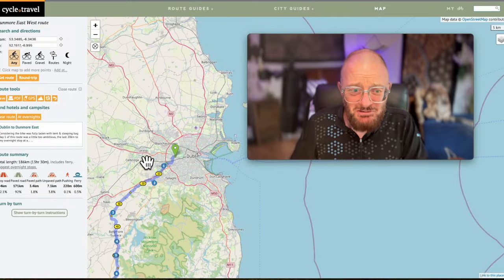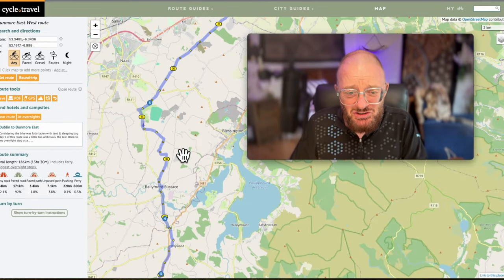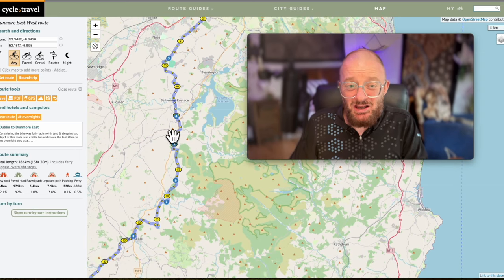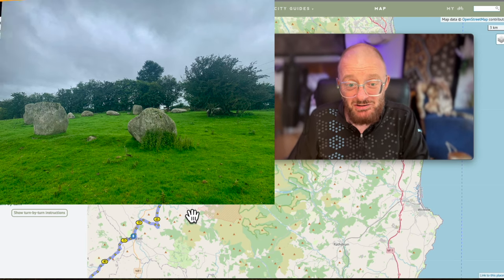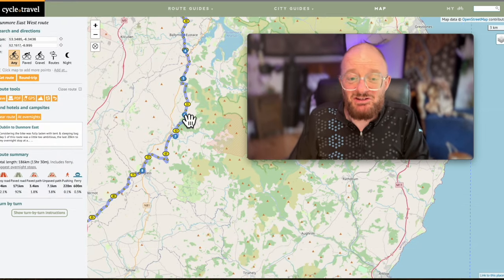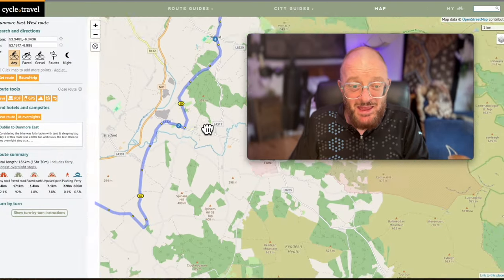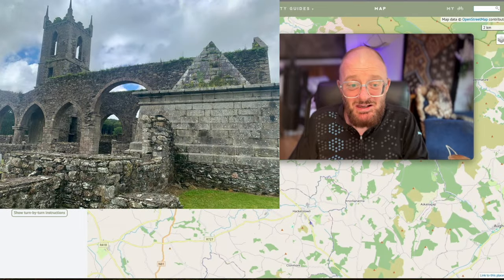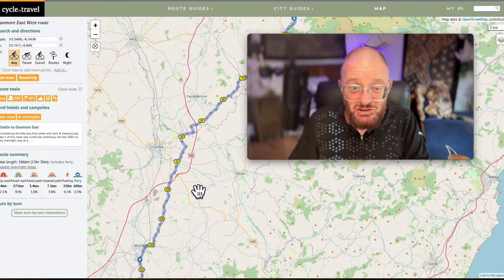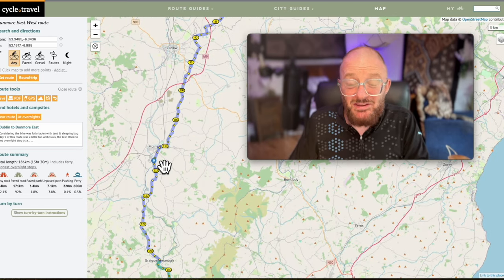Continuing to head west, there's another standing stone at Punchestown, then through Ballymore Eustace and two more sets of stone circles as we go on down. Then an Ogham stone at Donard, and then stopping off at Baltinglass to visit the Abbey, before going on to camp for the night near Moinboeg on the River Barrow.